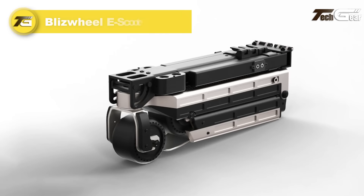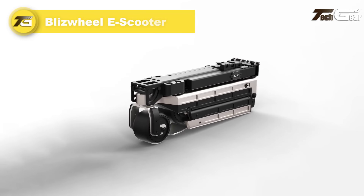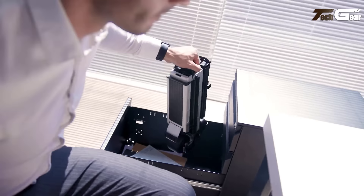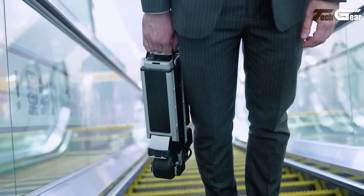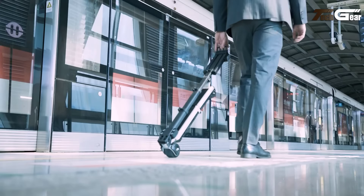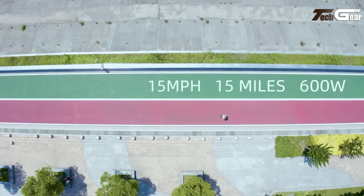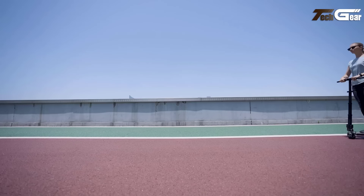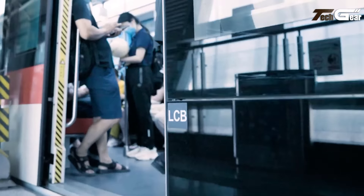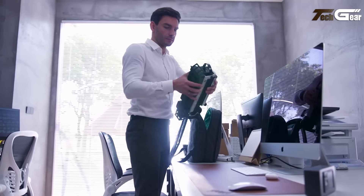Blizzwheel E-Scooter. The Blizzwheel E-Scooter stands out with its ultra-compact foldable design, collapsing to just 15.6 x 6.4 x 3.9 inches — small enough to fit in a backpack or carry-on. Weighing only 8.8 pounds for the standard model and 11.9 pounds for the Pro, it's an ideal solution for last-mile commutes. The standard version is powered by dual 200W motors, reaching speeds of up to 12 miles per hour with an 8-mile range. The Pro model features dual 300W motors, a top speed of 15 miles per hour, and a 15-mile range.